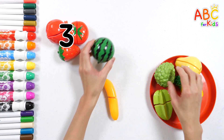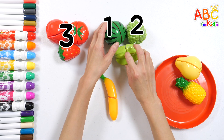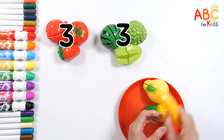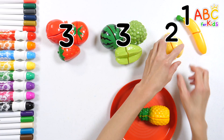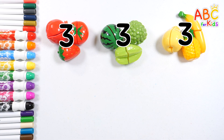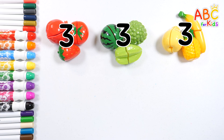Now let's pick the green fruits! One, two, three — three! Yellow fruits — one, two, three! Three! There are three red, three green, and three yellow fruits!